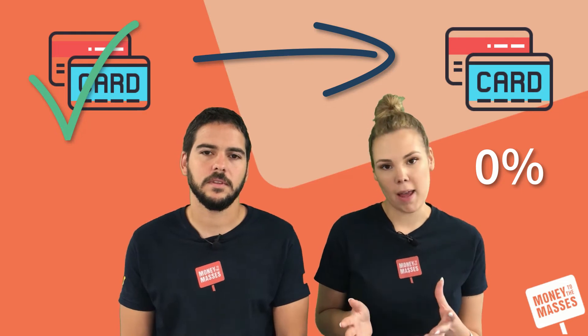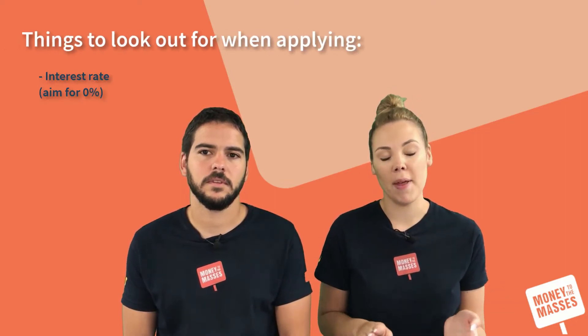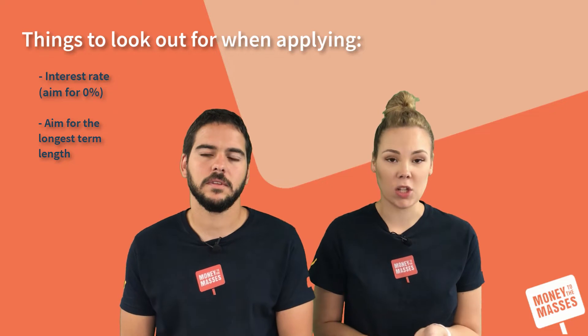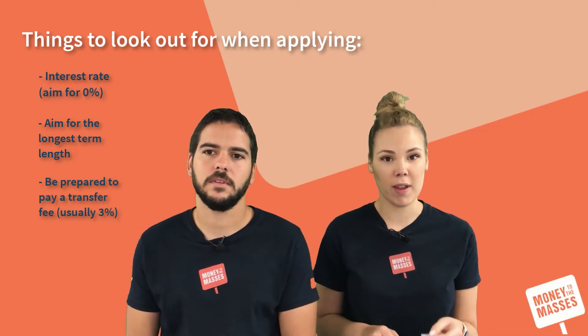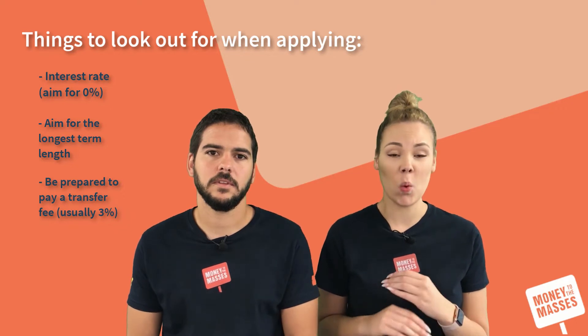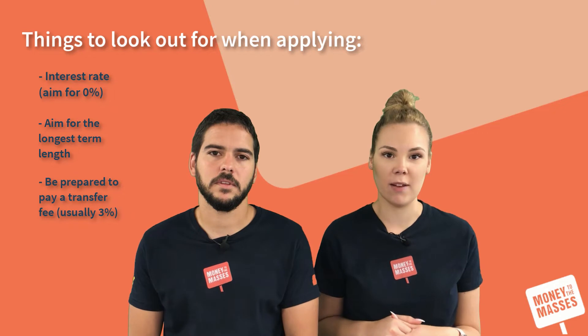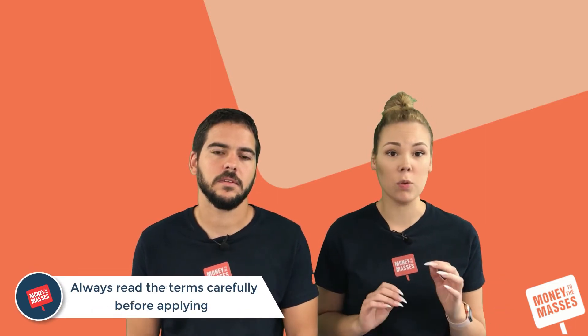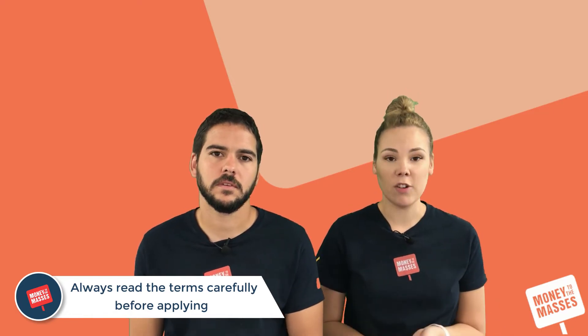When you look to take out a balance transfer credit card you can get different ones — most of them have 0% interest, though that depends on your credit score. They come with different terms and different balance transfer fees. A balance transfer fee is generally around 3% of the amount you're transferring over. Some deals have no fee at all, but this time Lauren was charged a 3% fee, which ended up being about £90. The process was almost instant online, and you have 60 to 90 days to transfer over the balance.